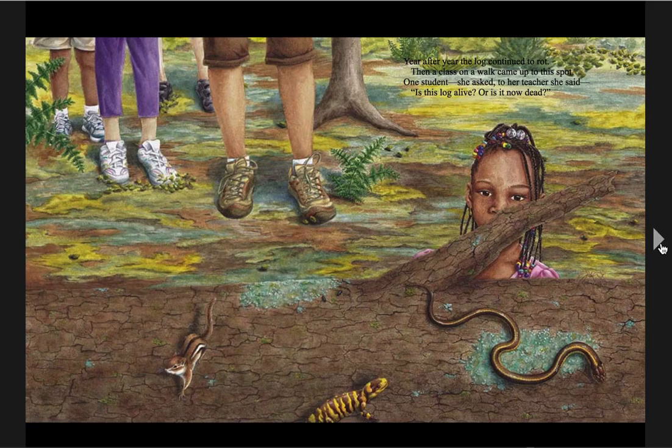Year after year, the log continued to rot. Then a class, on a walk, came up to this spot. One student asked her teacher, she said, 'Is this log alive, or is it now dead?'